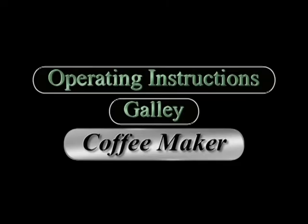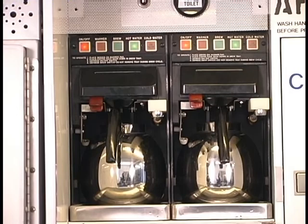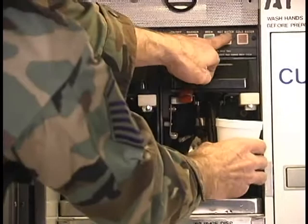The following are instructions to operate the coffee maker. Depress the on/off switch to energize the coffee maker. Depress the hot water switch to purge air from the system.